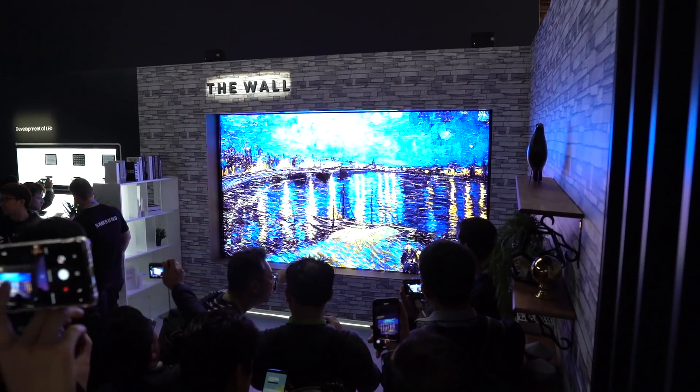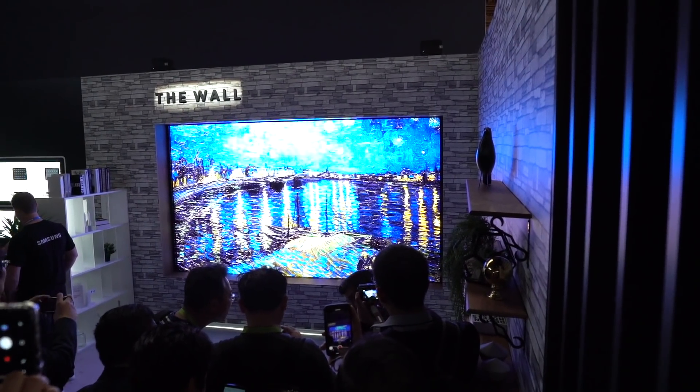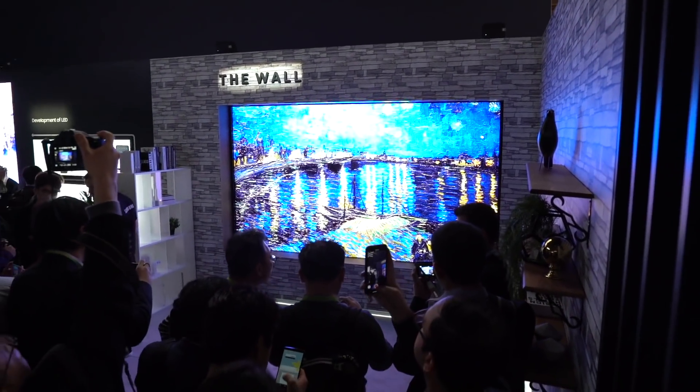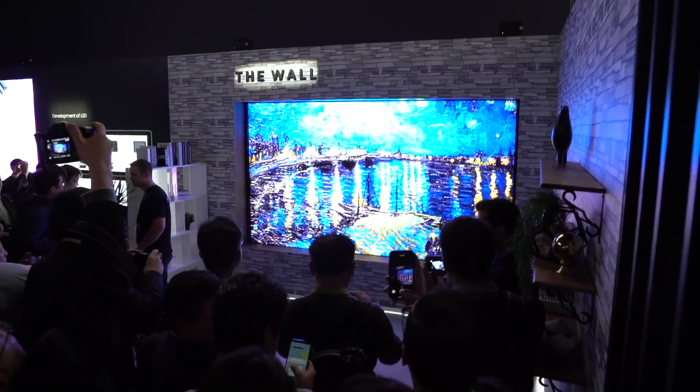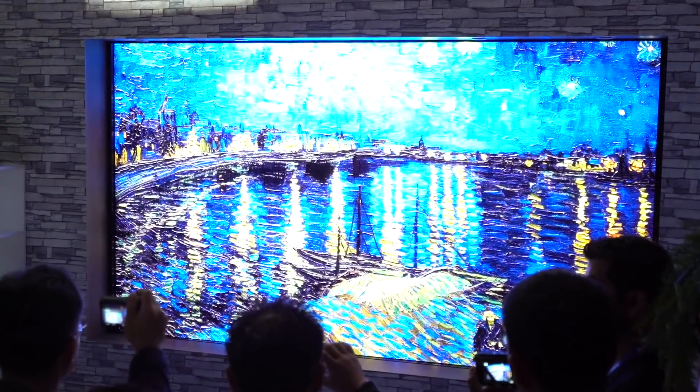This is a micro LED TV and it's the world's first consumer modular micro LED 146-inch TV. What's really good about this is the fact that it's a breakthrough — it can transform into any size.